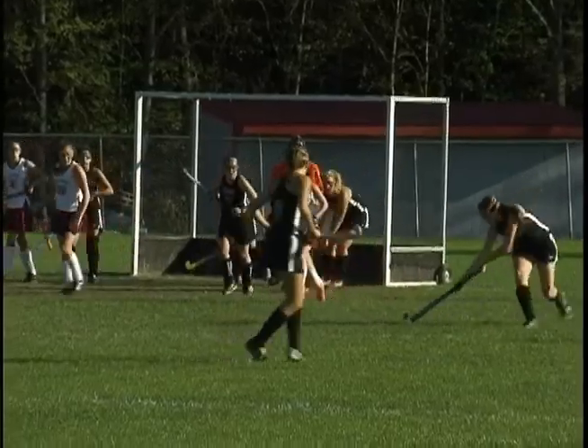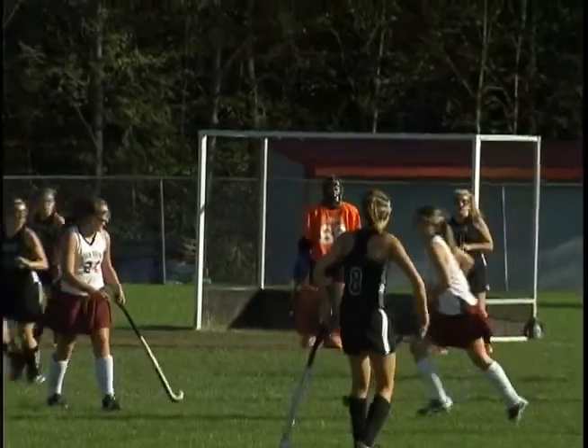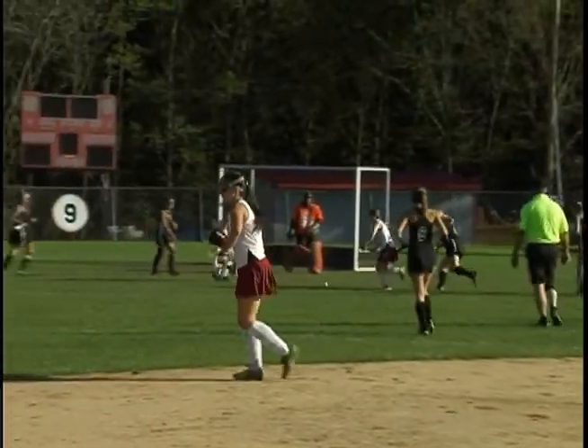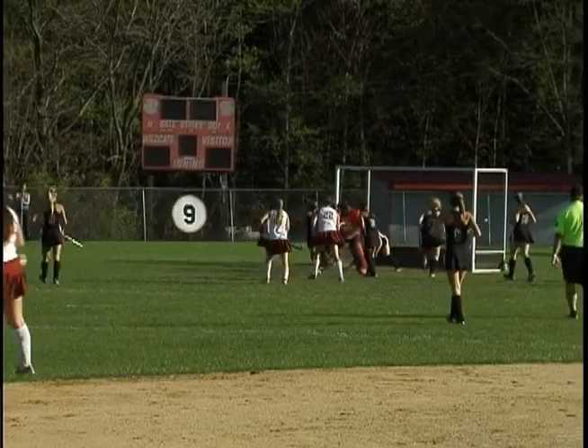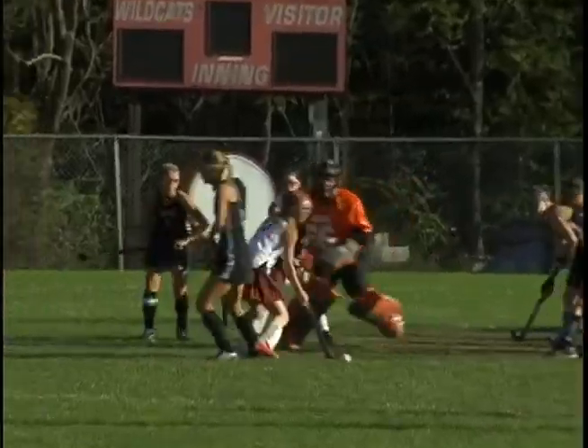The high-octane Cats are on the move again, but watch North Hunterdon's outstanding goalie Felicia Hurd make the save on Maureen Gill and turn away the Wildcats. And Hurd does it again — watch her make five saves in a row during this outstanding sequence to keep the Wildcats at bay. It remains 1-0 High Point.